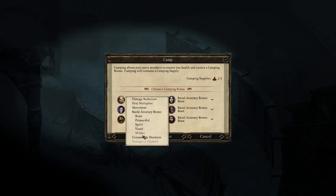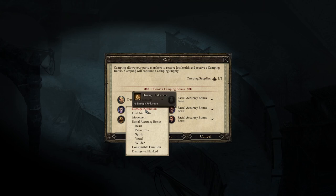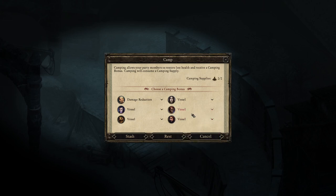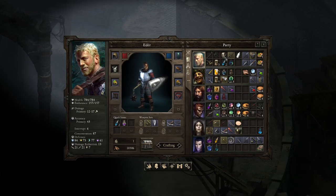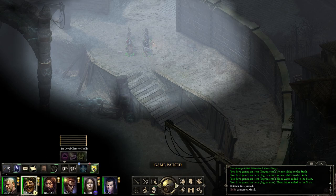We are going to change our racial accuracy bonus for vessels. For Eder I could just give damage reduction. Damage reduction for him, and I'm going to want extra accuracy against vessels on pretty much everybody else. Vessel, vessel, vessel — this seems fine. Let's rest. Wonderful. Hey, it's daytime. Eder is going to drink his mead for one extra point of damage reduction. Let's see if I still remember this right.